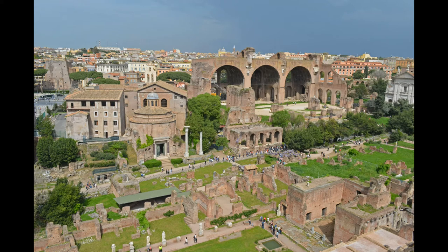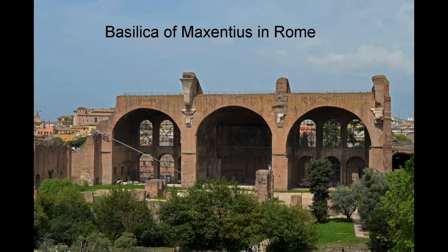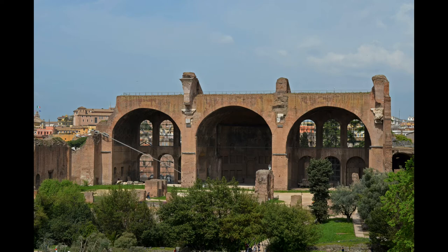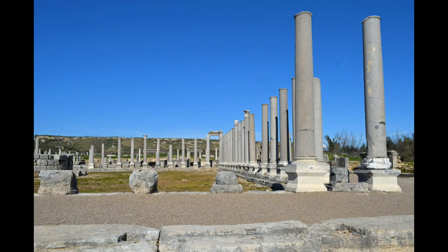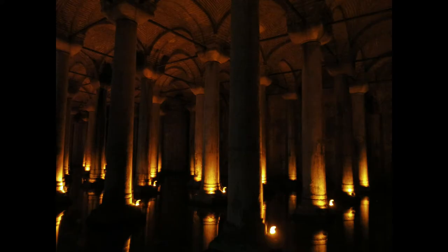Just to the north of the Milion was a large basilica, where Constantinople's law courts, library, and university were located. Built around the late 4th or early 5th century, it consisted of a large courtyard surrounded by four porticos. After being destroyed during the Nika riots, it was rebuilt by Justinian, during which time the massive Basilica Cistern was built underneath it.